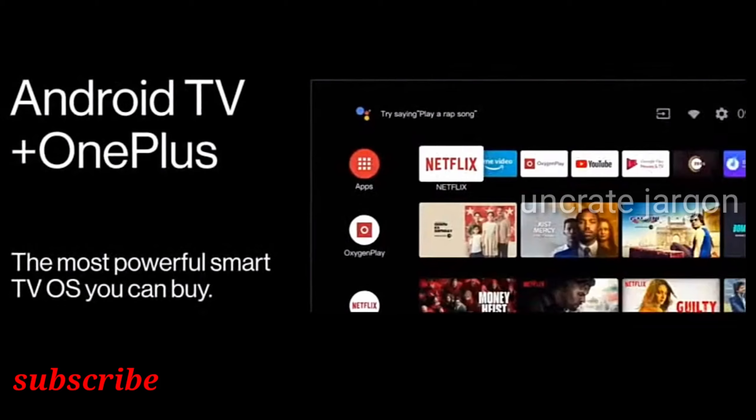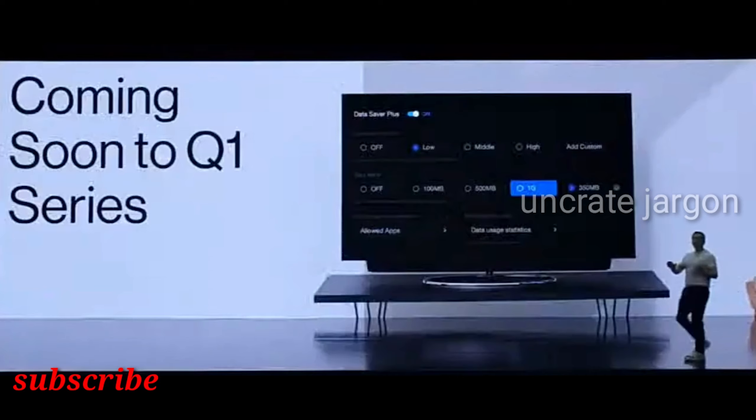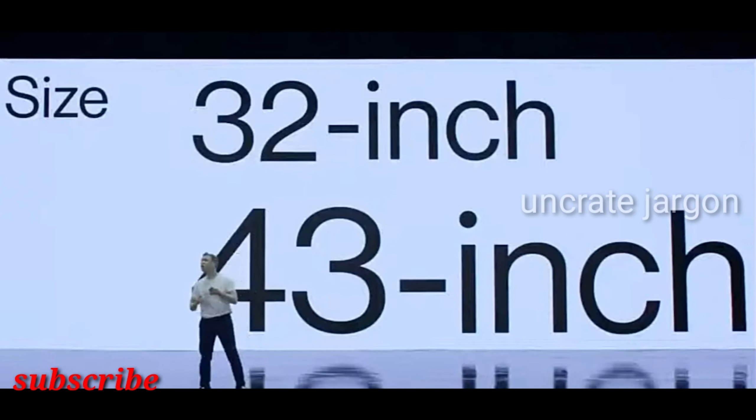The more affordable OnePlus Y Series gets two Smart TVs: an entry-level 32-inch TV with an HD display and a 1080p 43-inch TV. While these are budget segment TVs, they still bring a similar feature set to the OnePlus U1, including the 93% DCI-P3 cinematic displays and the company's gamma engine with real-time image quality optimization and support for all features offered on the U1 series.